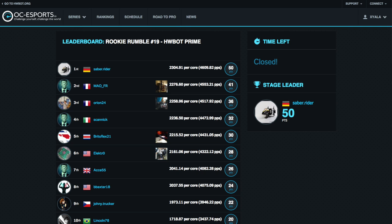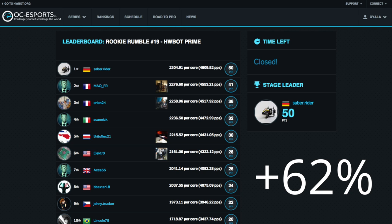Again, we find the top dog is our eventual winner from Germany, Saberrider, who pipped the competition with a very impressive score of 2,304.91 per core, using a custom-cooled Pentium G3258 pushed to 5.2 GHz, which is an impressive 62% above stock.